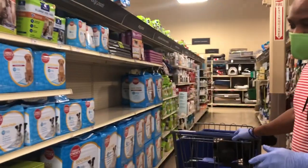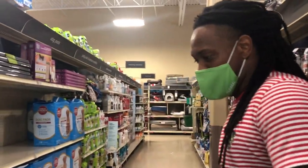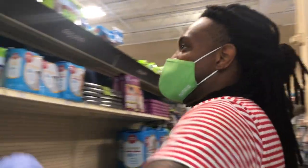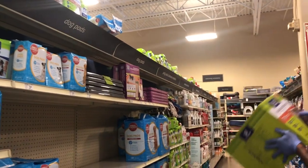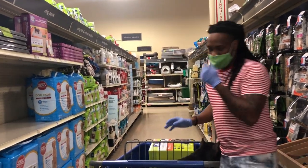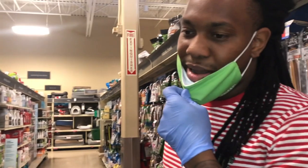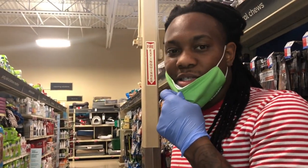All right, so first things first — you got to get some puppy pads. Everybody knows you got to get the puppy pads. You need those for the cages — put pads in the cages. Everybody keeps asking about those cages; you can find those cages online on Amazon.